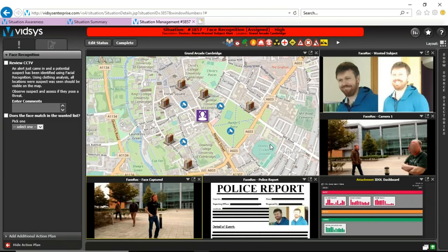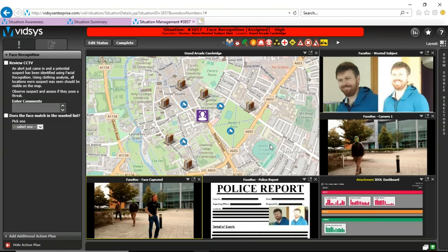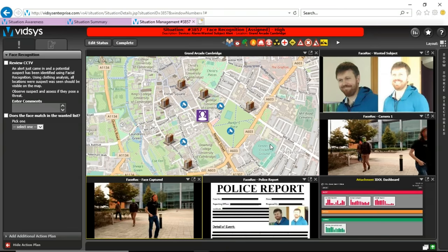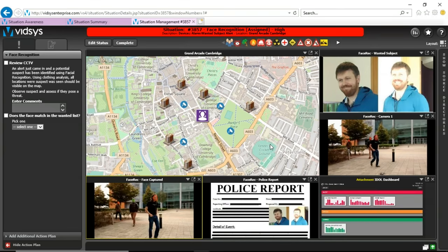VITSIS has alerted the operator with this new situation at hand. But can the operator be presented with some additional level of intelligence coming from IDOL? To speak more on that, I'd like to bring Joe into the conversation.